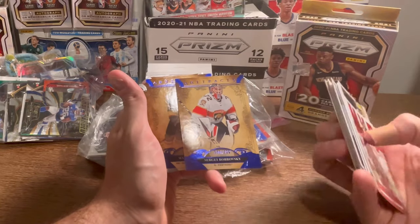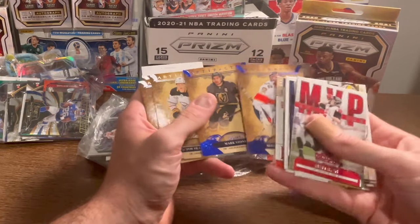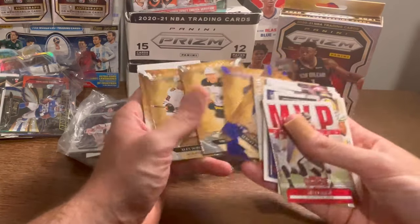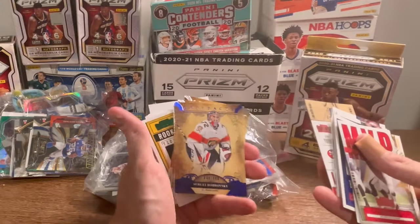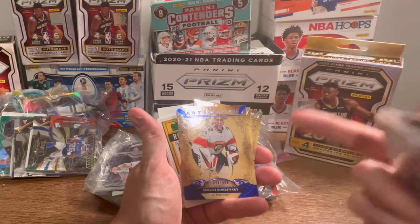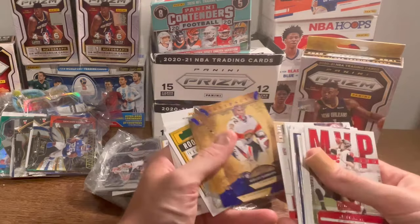I do not know anything about hockey really. That one is numbered to 499, and so is that one — Mark Stone and Sergei Bobrovsky. All these hockey cards will go to one lucky winner. Whoever comments 'hockey artifacts cards' in the comment section below first will win these cards.